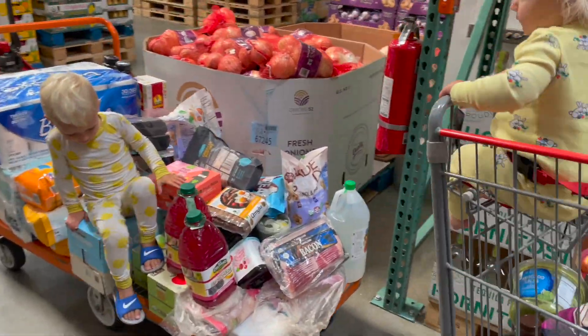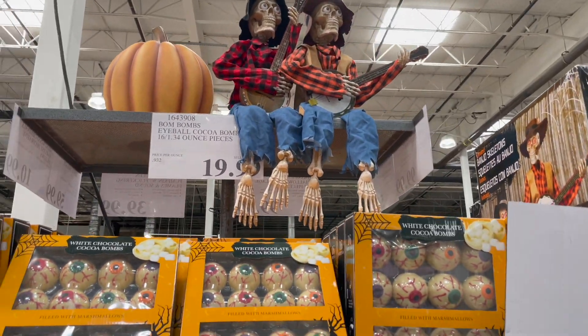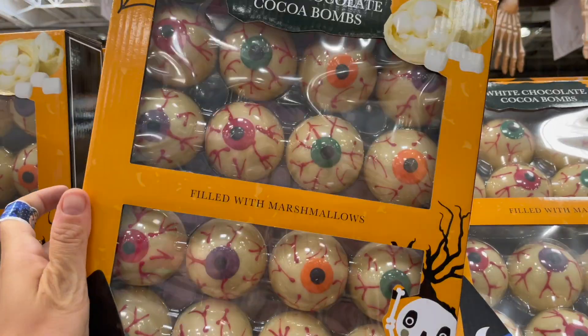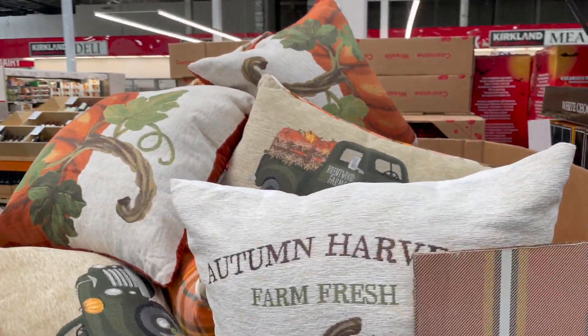We still need to grab diapers. Look at these cute little guys playing the banjo as you walk by — they're a hundred dollars and come as a pair. They also have a cute little pumpkin, and I see these white chocolate cocoa bombs filled with marshmallows — super cute for Halloween. I love all this fall stuff coming out. Fall is one of my favorites — fall and summer.